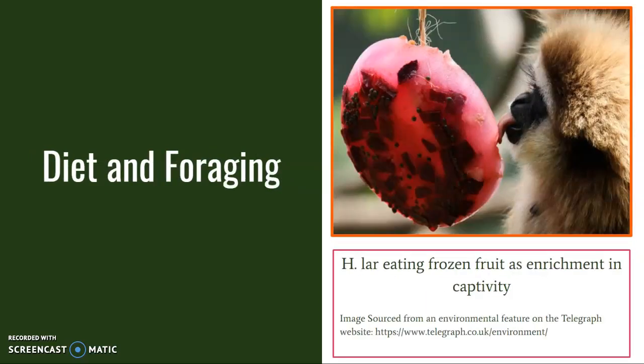Lar gibbons are primarily frugivores. They are specific about the fruit they eat and spend a good amount of time discerning which fruits to eat. They also eat flowers, leaves, and occasionally eggs or insects. Lar gibbons are also recorded sharing food with each other.